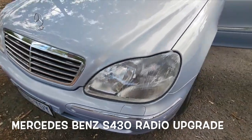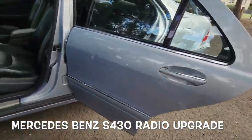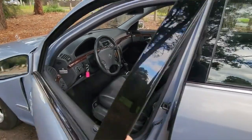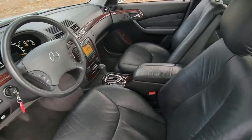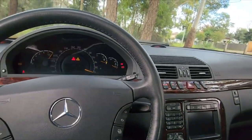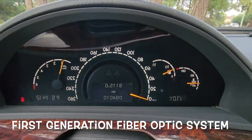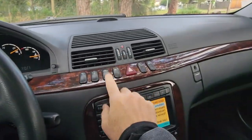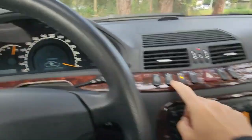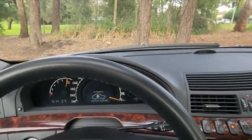The Mercedes-Benz S-Class W220 sound system features the first-generation Command system. It offers CD-based navigation with first-generation Bluetooth-enabled phone, allowing hands-free calling and phone book synchronization. The Command system features a voice command function that allows drivers to control various functions by speaking voice prompts, making it more convenient and safer to operate while driving. It also allows additional components such as a CD changer, TV tuners, or even a DVD player, providing a more comprehensive infotainment experience for the time.